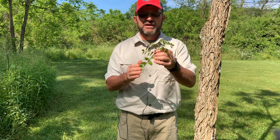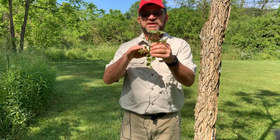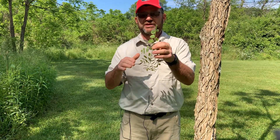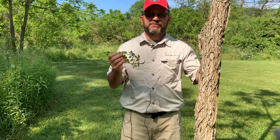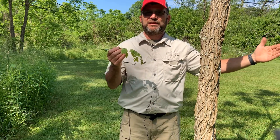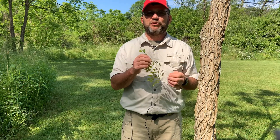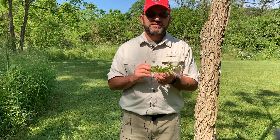These leaves are alternate, so they alternate sides of the twig, but you'll have a central rachis and then sub-rachises that go off to each side. Leaves can be very large — they can get up to three feet in length. We're very early in the growing season, so these leaves are not fully mature.